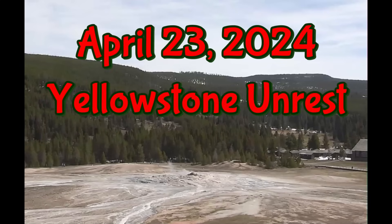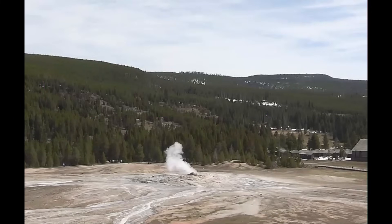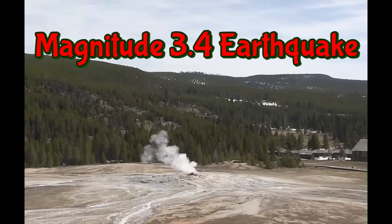Hi everybody, I'm glad you're here. Thank you very much for joining me. You're probably waiting on my Yellowstone report after Yellowstone had a large earthquake. It was a magnitude 3.4 by Hedgen Lake. USGS, of course, downgraded it — it was listed as a 3.0.